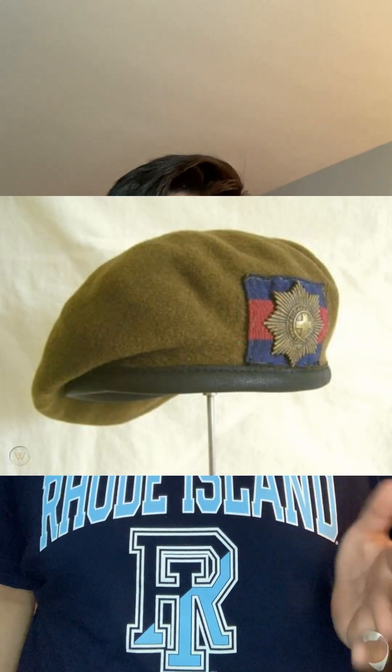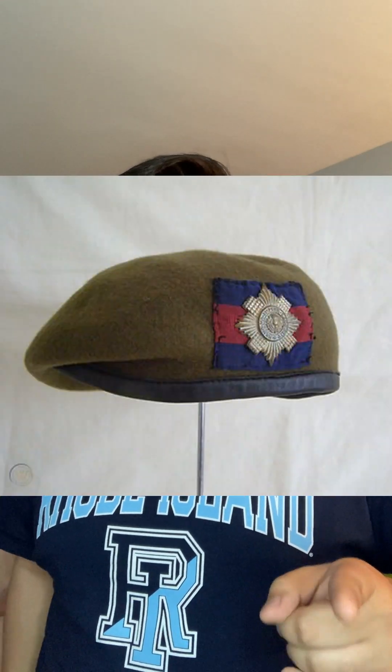It was also used by members of Guards units. For example, the Coldstream Guards Regiment — everyone knows them as the guys with the big furry hats and the red suits that walk around the Queen's Palace. And it was also not uncommon to see soldiers from the Scots Guards wearing these as well.